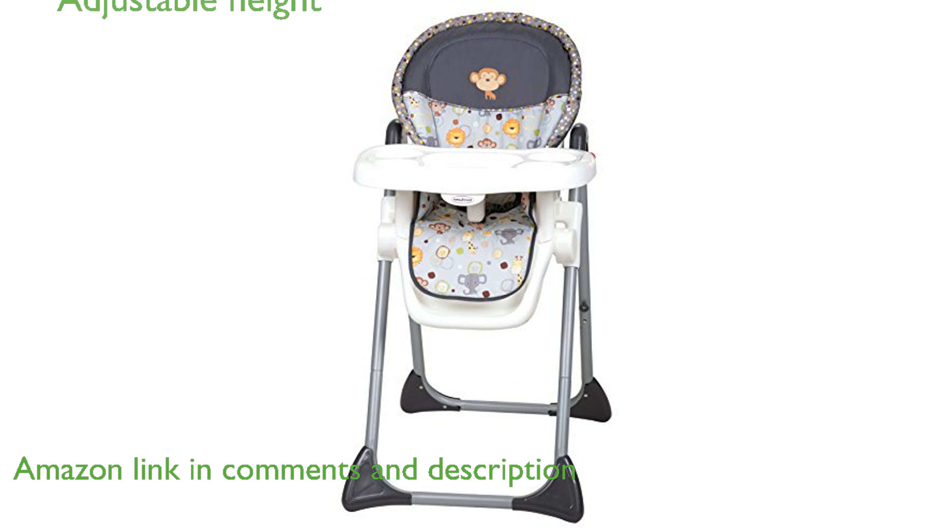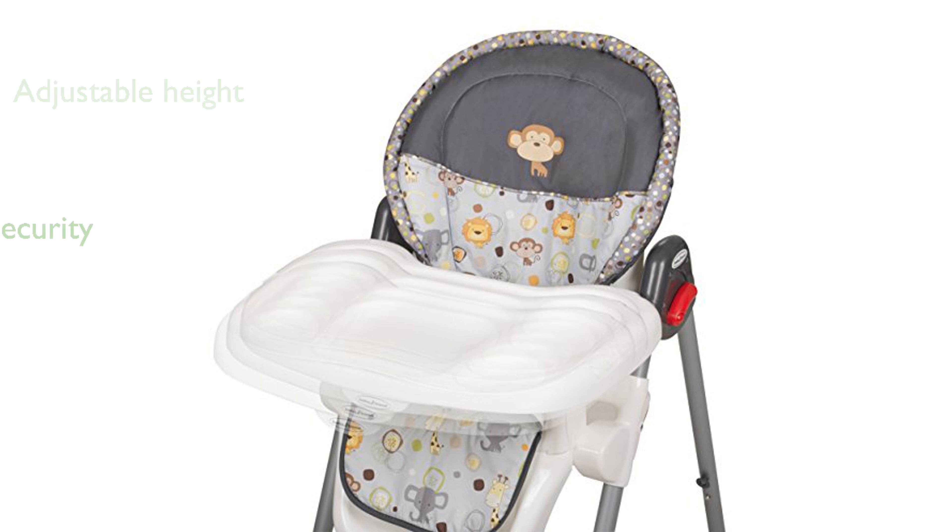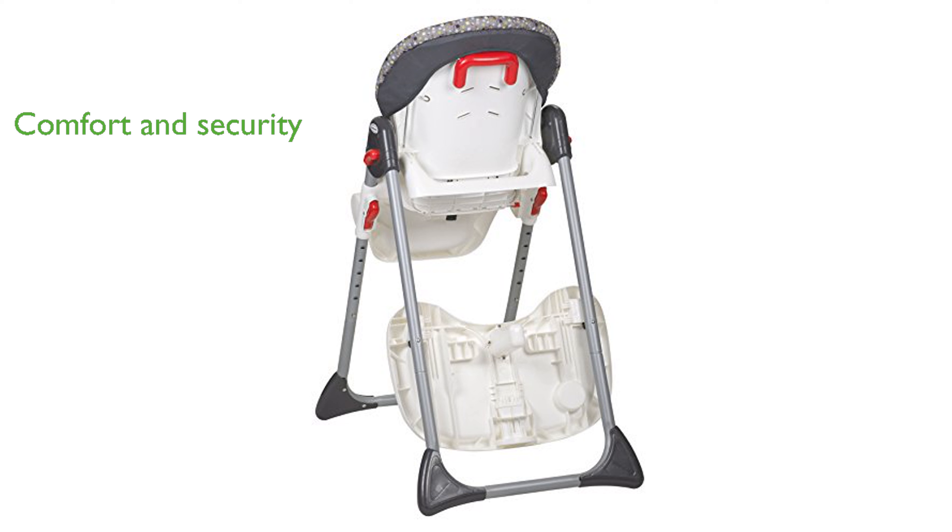This high chair features a sturdy construction and offers six different height adjustments to grow with your child. The three-point safety harness and three-position seat recline ensure maximum comfort and security for your little one.